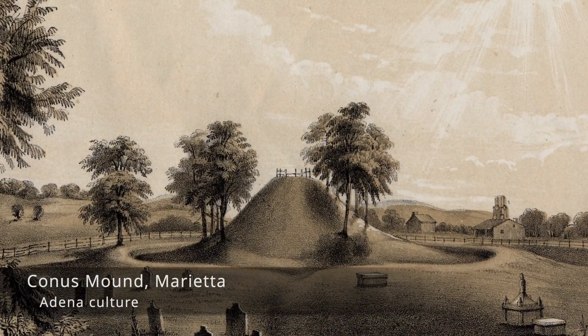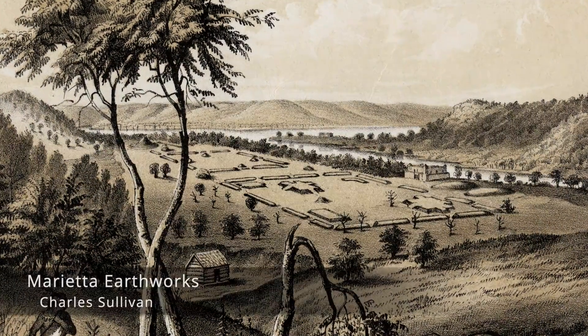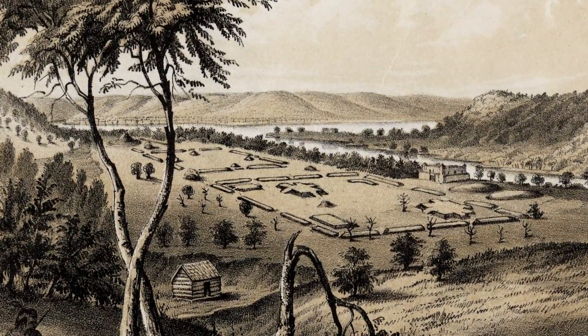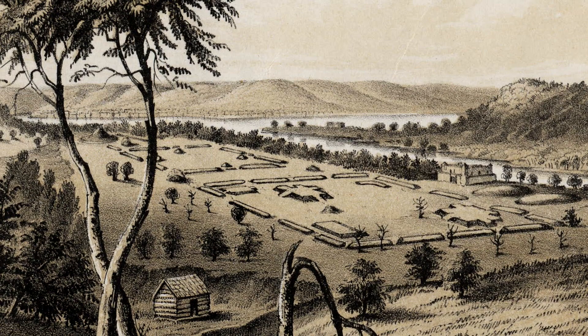On these Hopewell mounds like Capitolium, the burial pattern is much different than in the conical Adena mounds, which tended to have burials placed in them through time as the mound was built up. In these Hopewell platform mounds, burials seemed to be placed at the base — at the floor of the mound — and not up in the interior. These mounds were certainly ceremonial places where important rituals and ceremonies occurred.